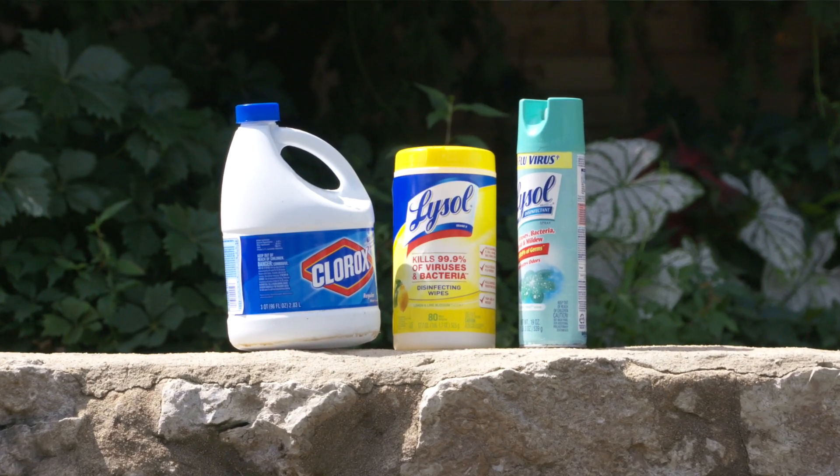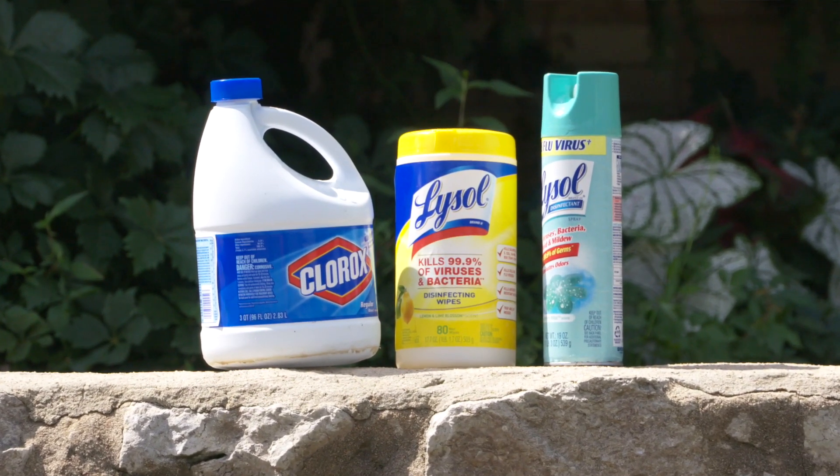At the end of the day, launder your clothing and come back fresh the next day. For tools and equipment, there are many different sanitizers that can be used to clean those tools and remove those mites.